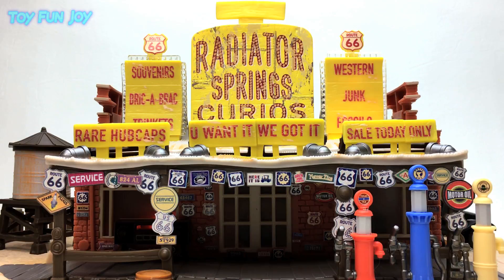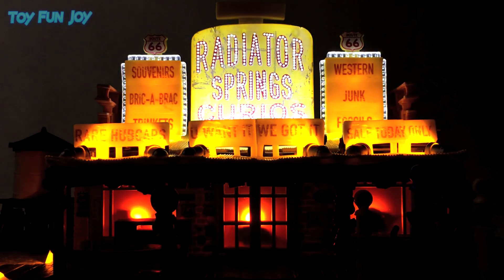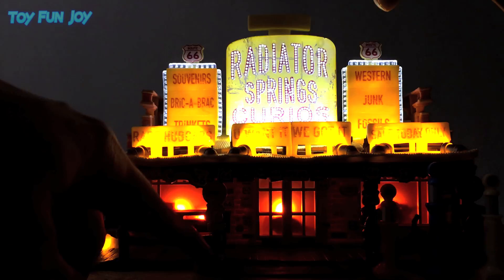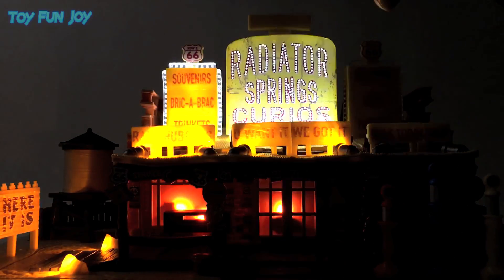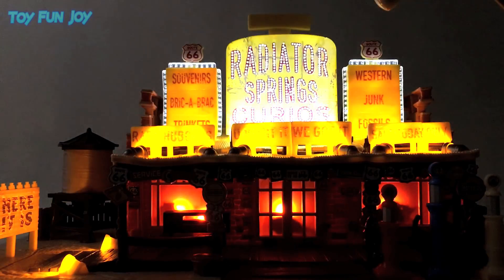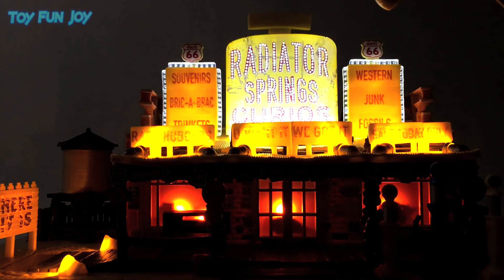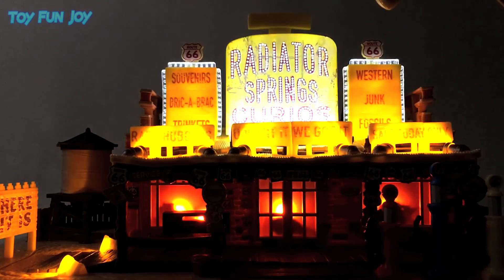Sit back and enjoy the full Curio Shop light show.